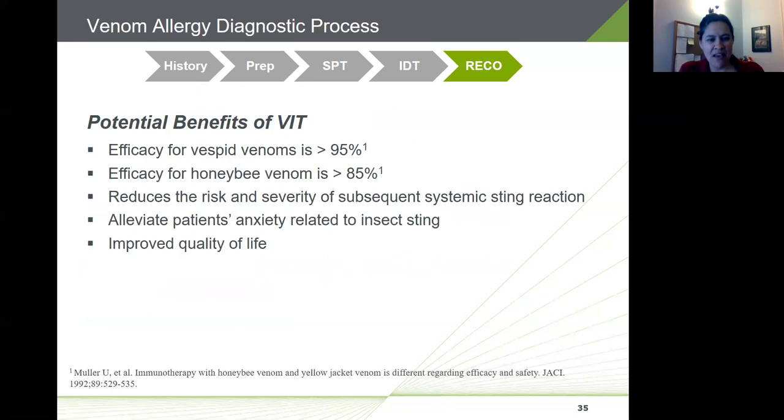Efficacy of venom immunotherapy is strong for both vespids and honeybee venoms — greater than 95 and 85 percent respectively. Venom immunotherapy reduces the risk and severity of subsequent sting reactions, and if a subsequent systemic reaction does occur, it's generally milder than the pre-VIT sting reaction. This can alleviate patient anxiety and improve quality of life, especially for parents with children who are hypersensitive to venom stings.